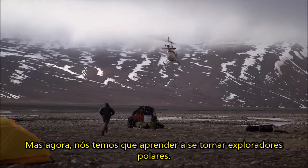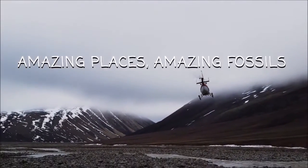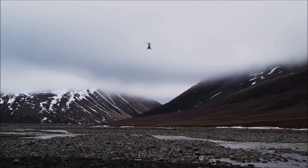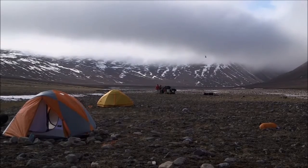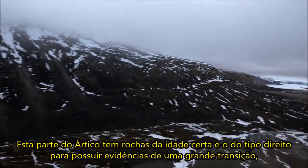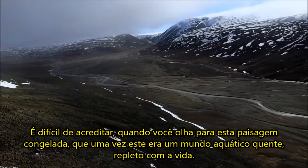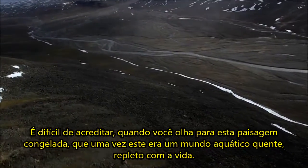We were experienced fossil hunters, but now we had to learn to become polar explorers. This part of the Arctic has rocks of the right age and the right type to hold evidence of a great transition — when our ancient fish ancestors moved from water onto land. It's hard to believe when you look at this frozen landscape that once this was a warm, watery world swimming with life.